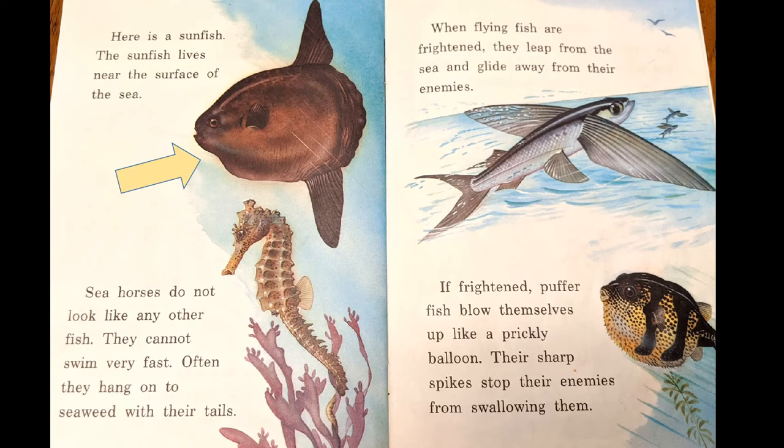The sunfish lives near the surface of the sea. Seahorses don't look like any other fish. They can't swim very fast and often hang on to seaweed with their tails, wrapped around the seaweed. When flying fish are frightened, they leap from the sea and glide away from their enemies — they can fly! If frightened, puffer fish blow themselves up like a prickly balloon. Their sharp spikes stop their enemies from eating them.